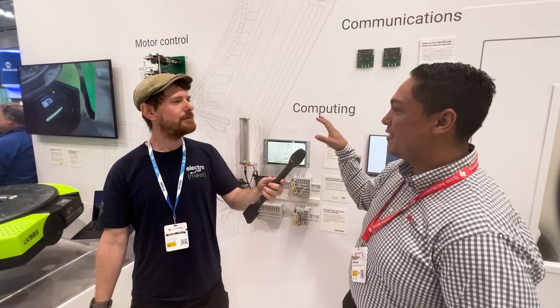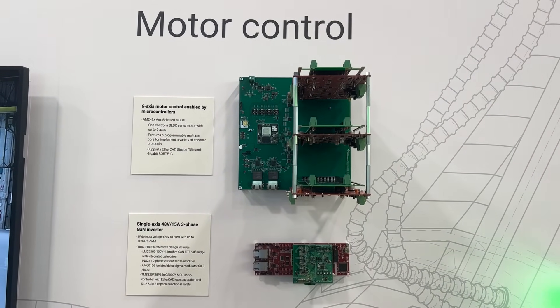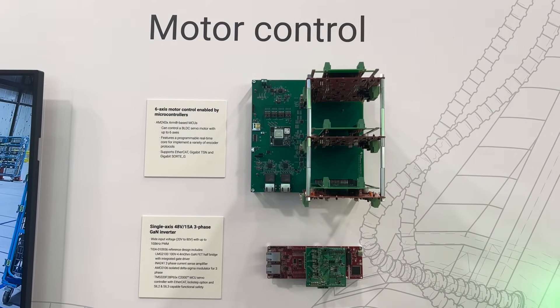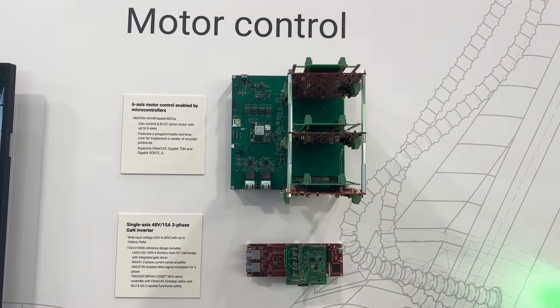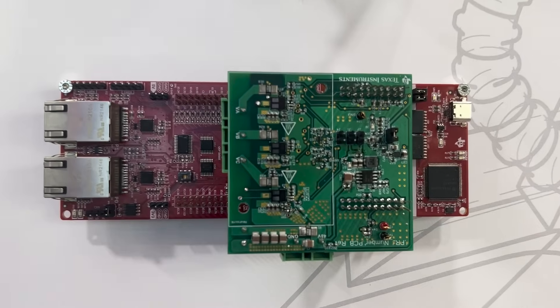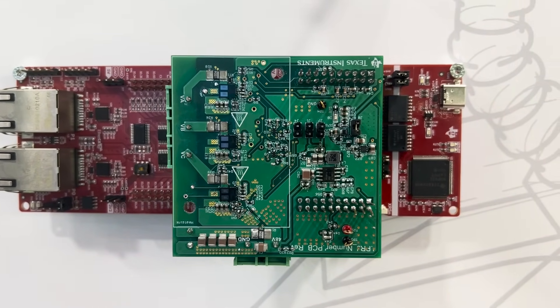I would like to talk about the motor control side. Just to show you what we have in general, we can look at it within four different areas of technology within robotics — to help with having safer, smarter robots — and those would be motor control, computing, communications, and sensing, which my colleague just went over.